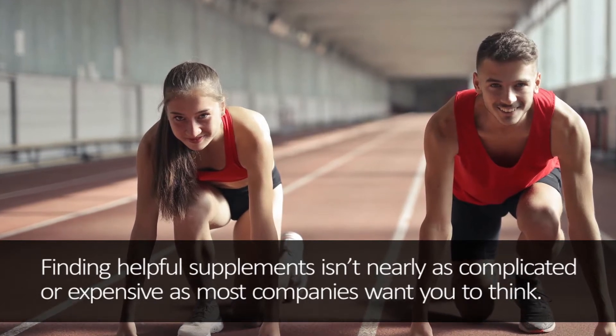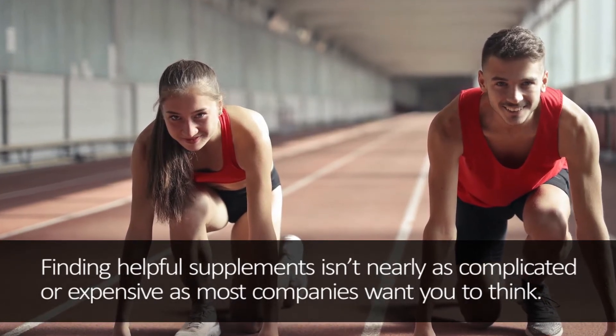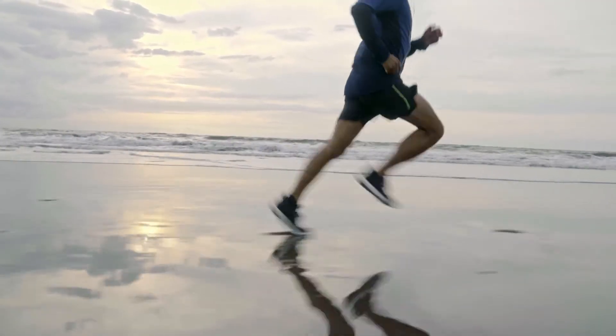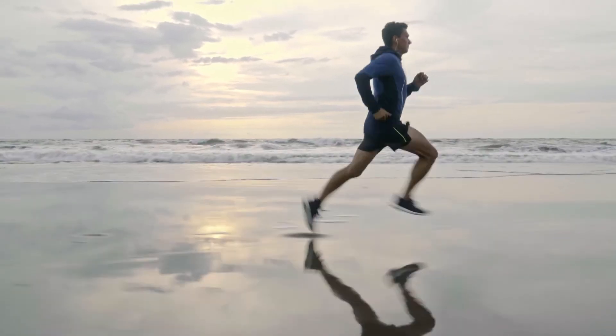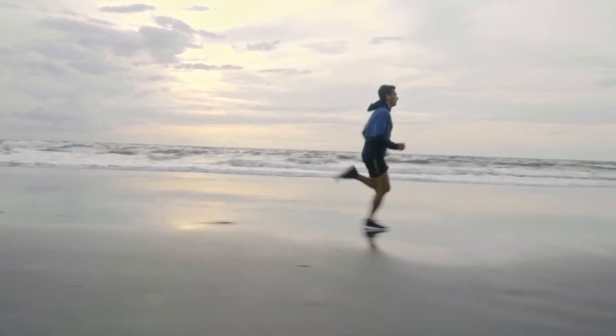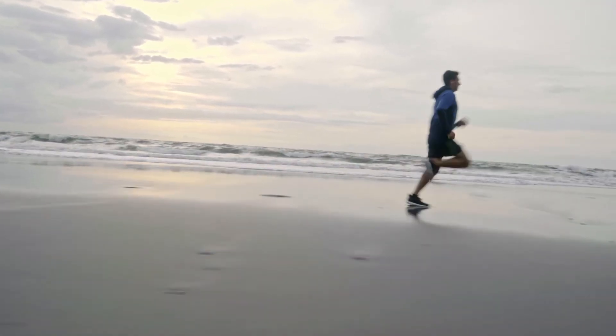We put together this guide that contains scientifically proven pre-workouts for runners, endurance enhancers, multivitamins, energy powerhouses, and recovery aids. Stick to this list and you'll notice improvements within a few weeks or less, at a fraction of the price. Let's get started.